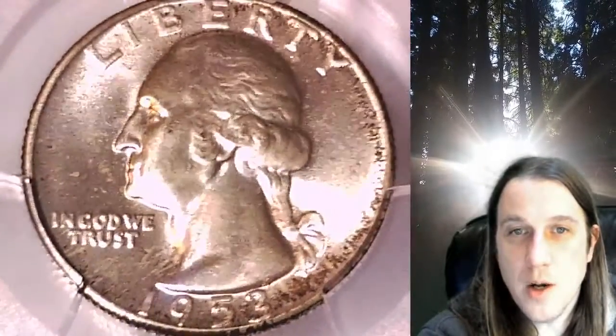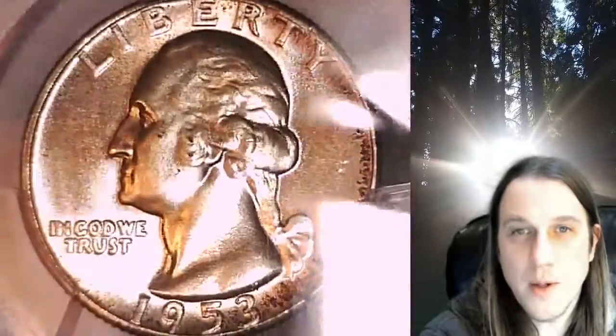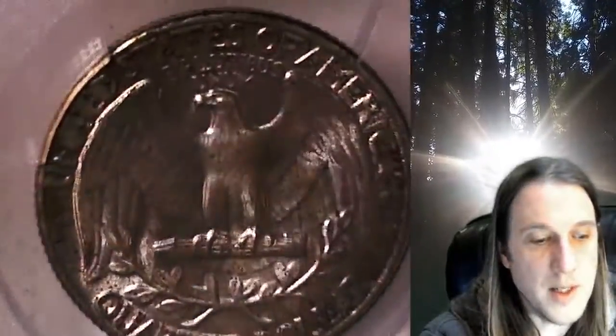This quarter is going to go up for sale on my eBay store. You can find a link in the description below the video — it'll take you to this exact coin on eBay. Once there, you can also find over 5,000 PCGS graded coins for sale in my eBay store.